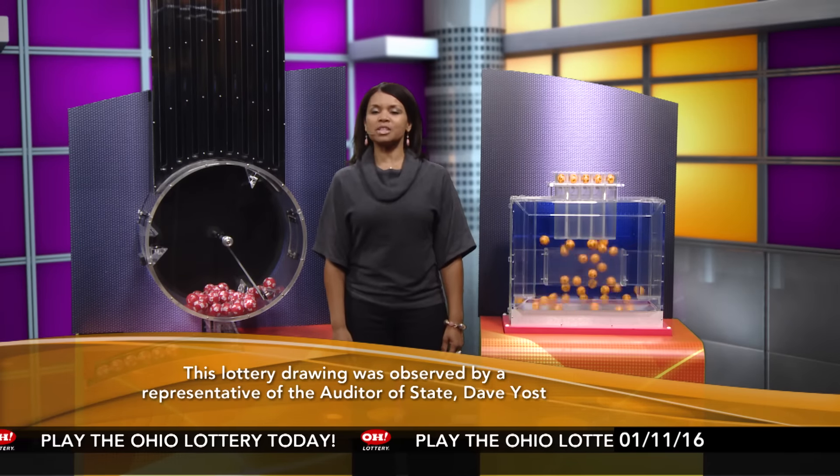All Ohio Lottery drawings are observed by a representative of the Auditor of State, Dave Yost. Stay tuned now for the rest of tonight's winning numbers.